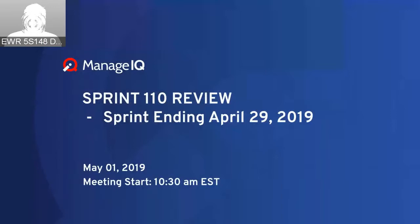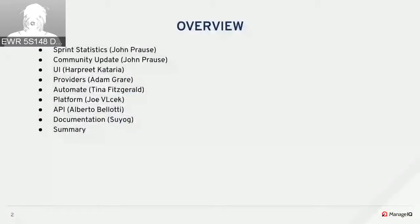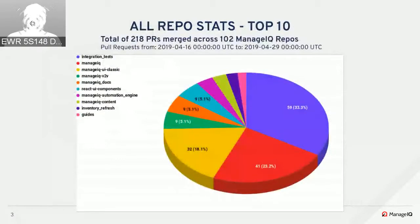Welcome to Sprint 110 review. The agenda includes sprint statistics, community update, Harpreet on UI, Adam on providers, automate, Joe on platform, Alberto on API, and documentation. We had 218 PRs merged this past two weeks.